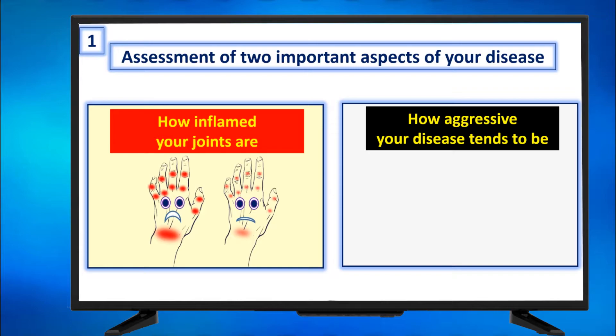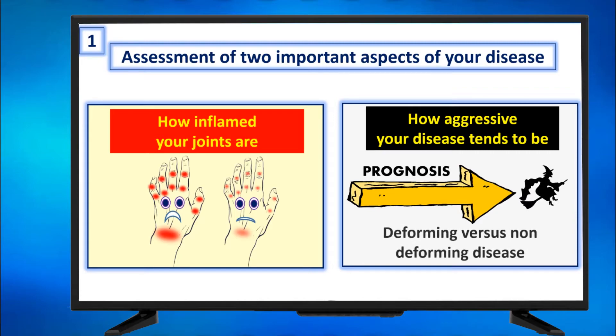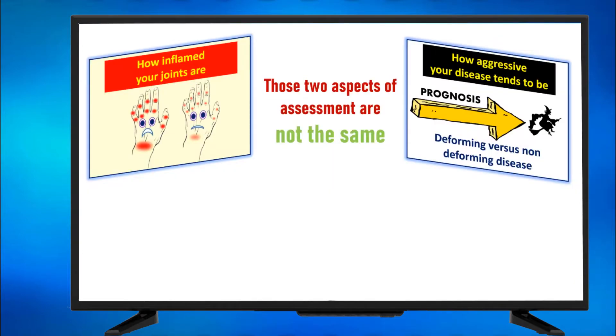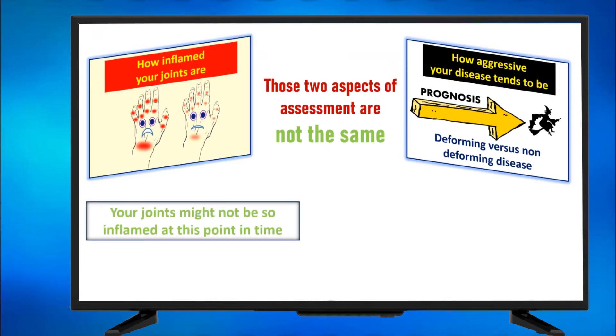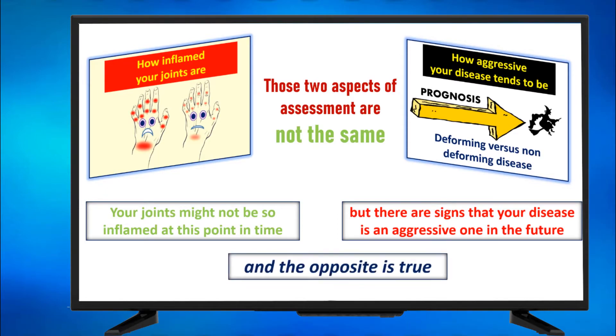How aggressive your disease tends to be — this is about prognosis, about the future, how we can foretell where this arthritis is taking you. For example, is this joint disease a deforming disease or will it not turn out to be deforming? Your joints might not be so inflamed right now, but there are signs the disease is an aggressive one in the future. And the opposite is true — your joints might be intensely inflamed right now, but it can be a benign disease that is not troublesome in the future.